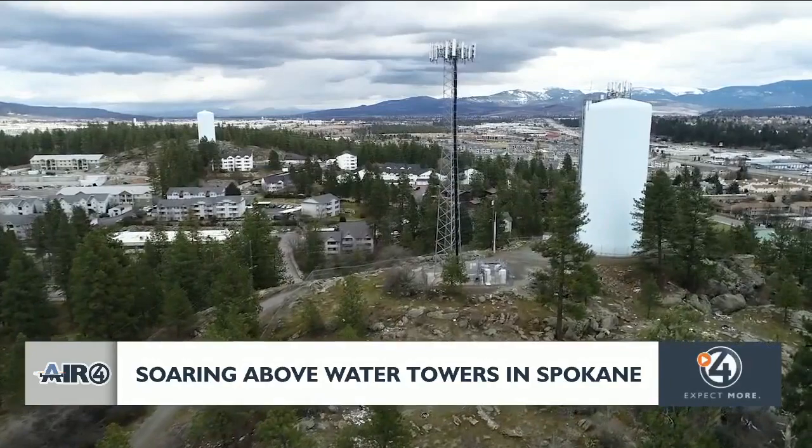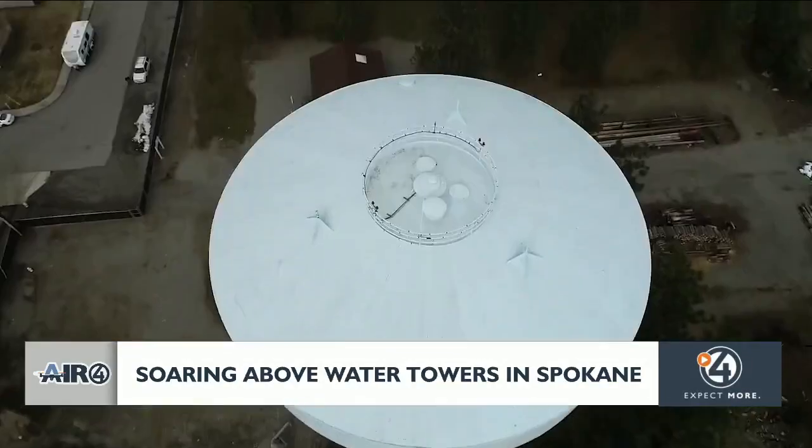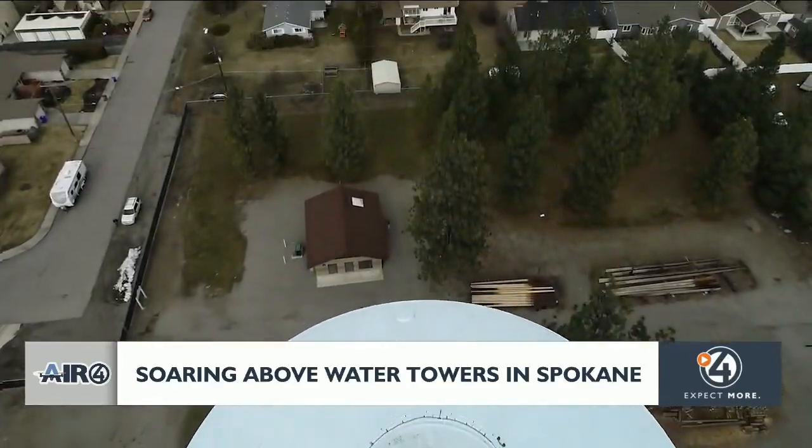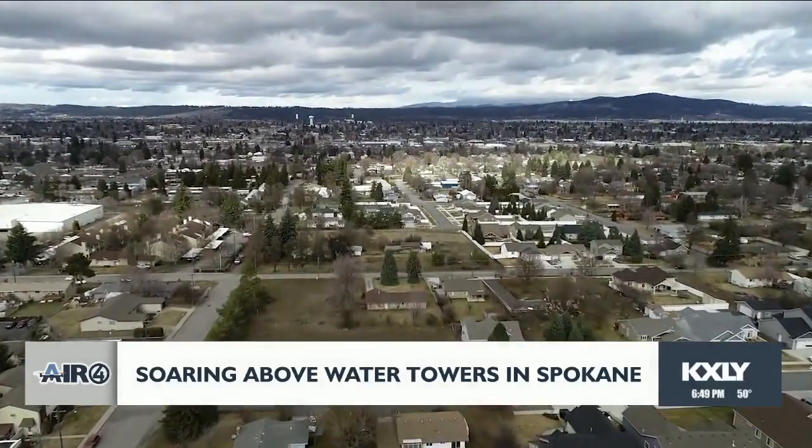The aquifer is so big, so clean, so good. It's an amazing thing, and we need to do all we can to protect its quality and use its quantity wisely.